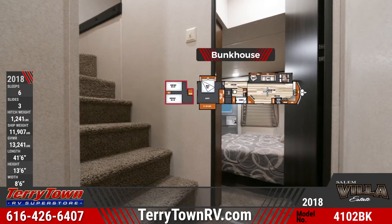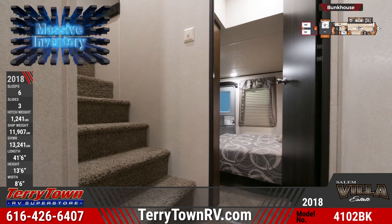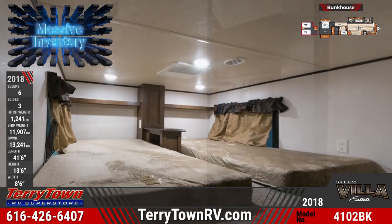An upstairs bunkhouse is carpeted and contains two beds with teddy bear bunk mattresses, and has shelf and nightstand storage.